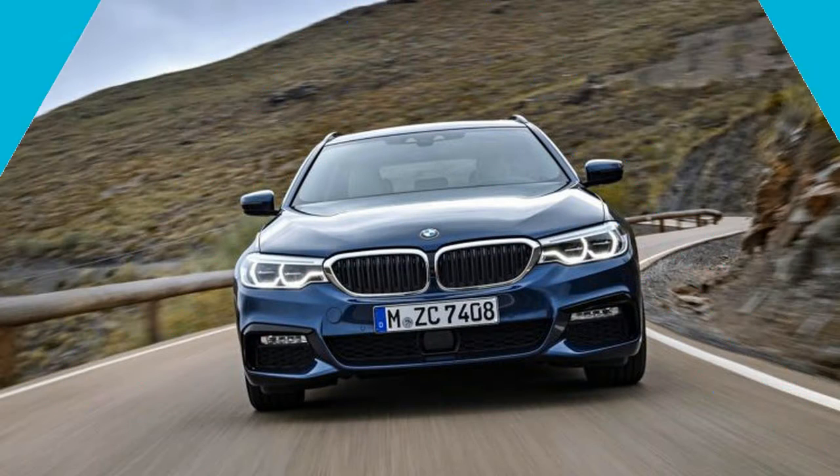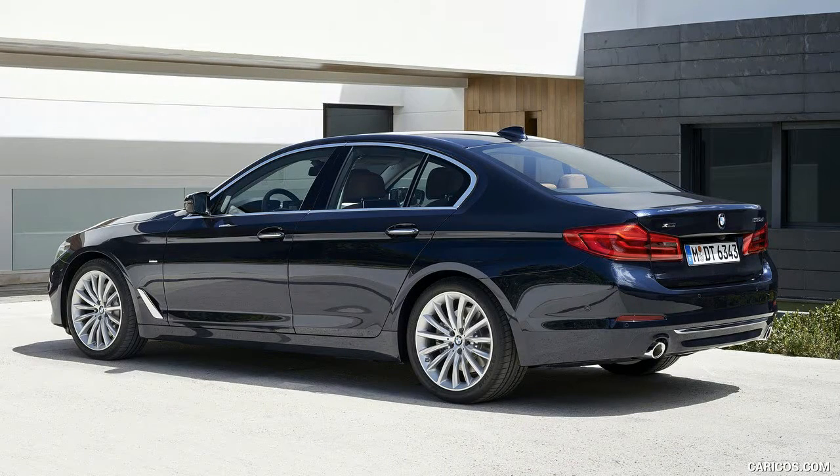Beyond that, it gets a gently sloping roofline that peaks right above the driver and flows into a large hatch made out of aluminum in order to keep weight in check.